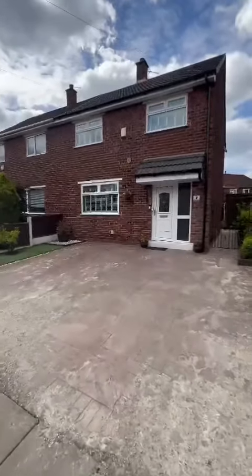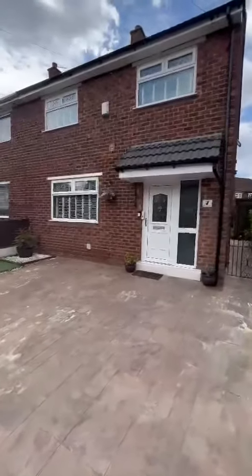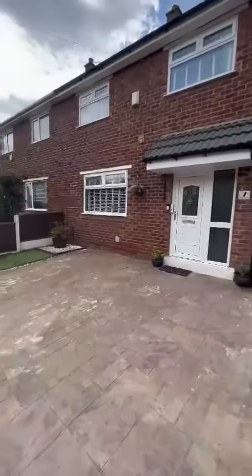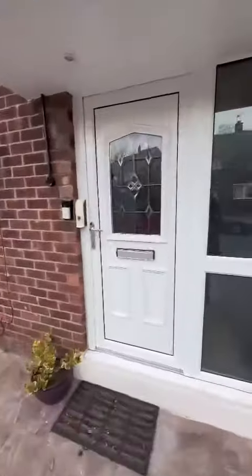Hi guys, I'm on Narbonne Avenue in Monton to show you this new listing we've got coming up. It is a three-bedroom semi-detached property. As you can see, it's got a driveway for several cars to the front. Let's take a look inside.